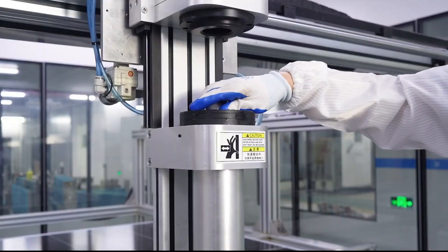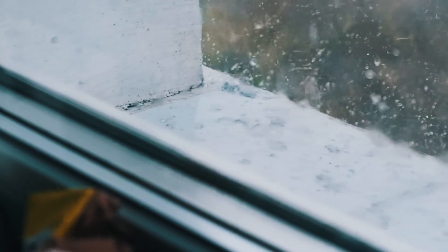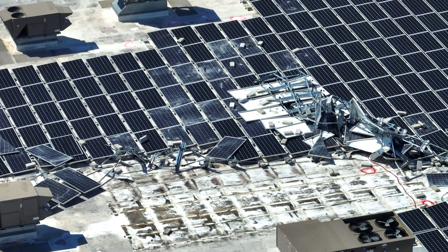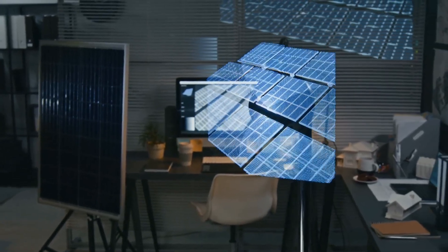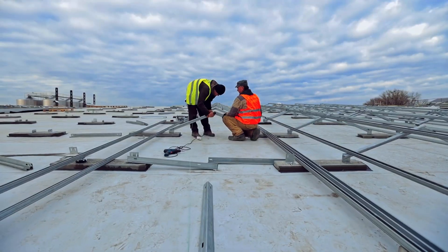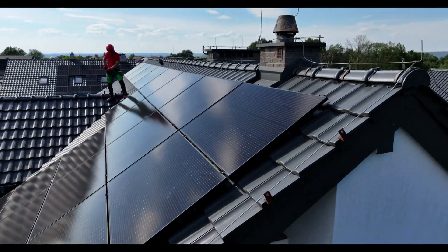If you're considering solar or already have panels on your roof, now is the time to ask questions. What kind of glass is being used? Has it been tested for hail resistance? Are there options to upgrade to 4 mm? Don't assume that just because panels are rated for storms, they're built for long-term durability. Many industry standards are outdated, based on historical weather that no longer applies in a world shaped by climate change. Your installer should be able to walk you through the options, and if they can't, that's a red flag.